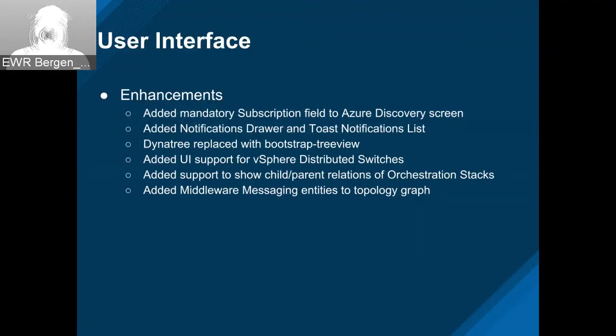There are a few sorting and checkbox issues, but fixes are coming. The nice part is it's all Patternfly Bootstrap-supported trees. Actually some of the glitches are already fixed, but we're waiting for a release from Patternfly. We also added UI support for vSphere distributed switches, some support for child and parent relationships in orchestration stacks, and Middleware added some new object entities to the topology graph.